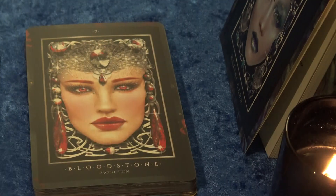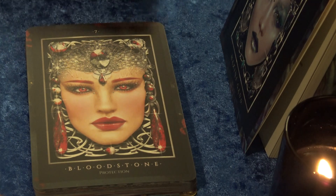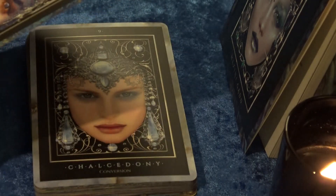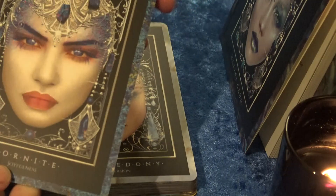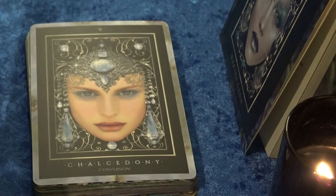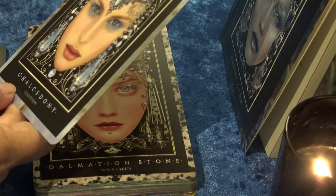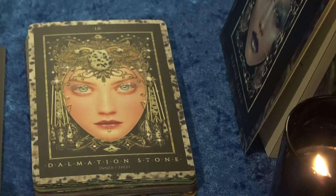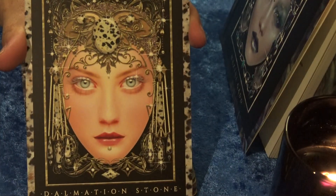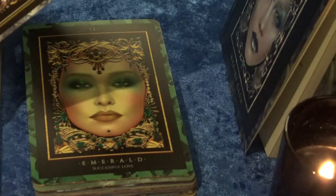Bloodstone: Protection — wow, check out those red eyes. Bornite: Joyfulness — you can see the stones here very clearly and again around the border. Chalcedony: Conversion. Dalmatian Stone: Inner Child — you can see why it's called Dalmatian Stone, because it's black and white just like the Dalmatian dog. Diamond: Illumination.